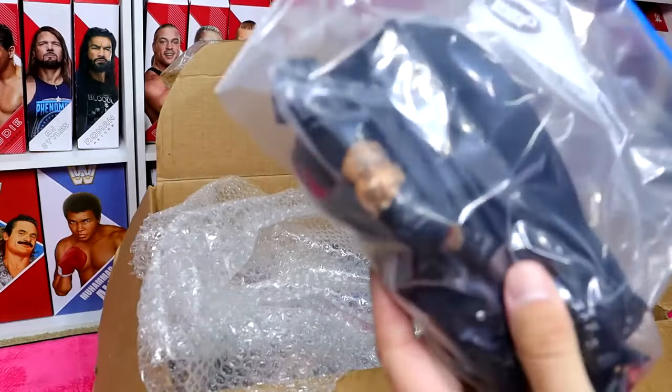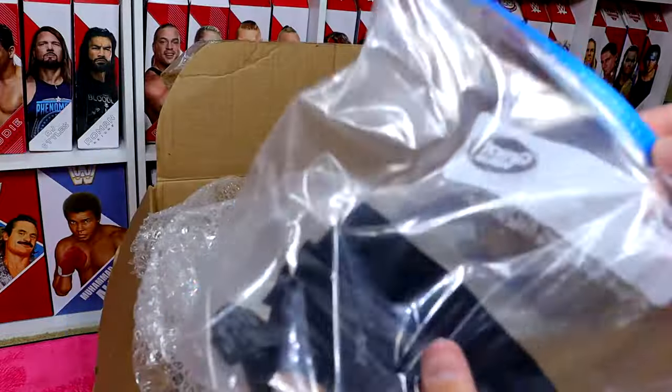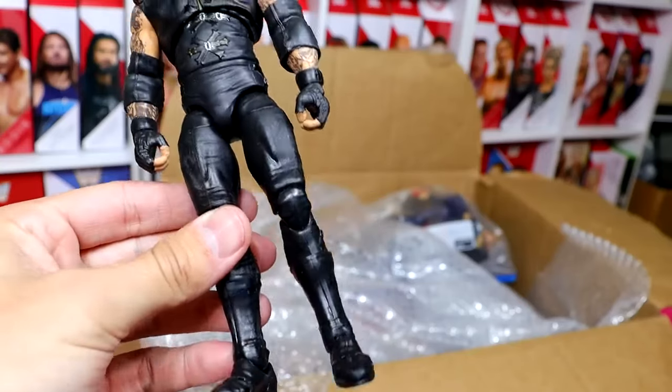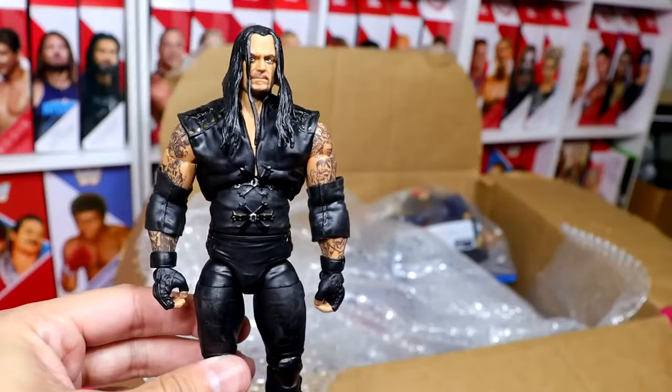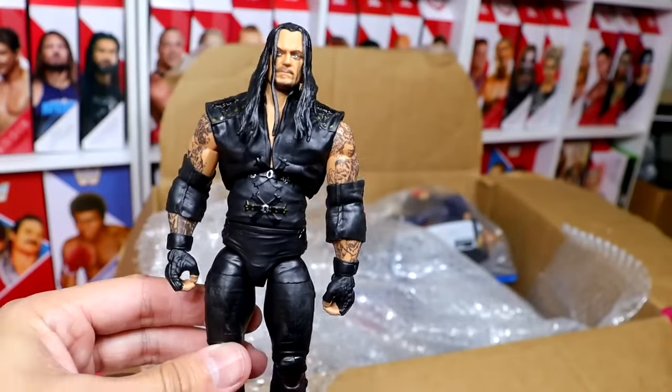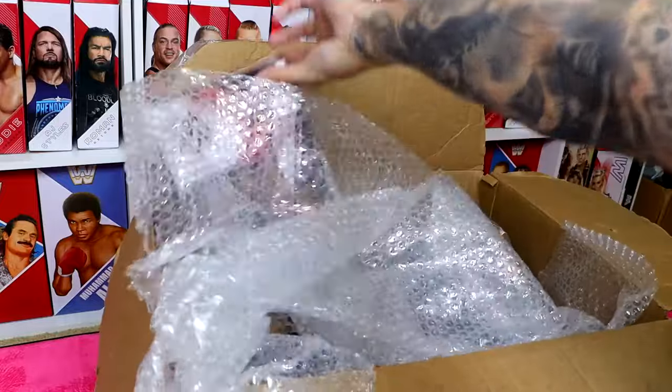It looks like we have another bag and this may be the Ultimate Edition Undertaker. Yes — it is the Michael Jackson Ultimate Edition Undertaker right there. Switch out the head sculpt and this figure has some good stuff going on. The head sculpt is really the only thing that takes me out, but it does have all of its accessories.